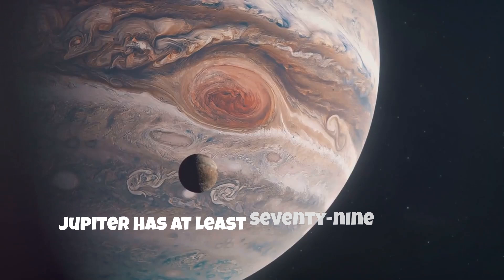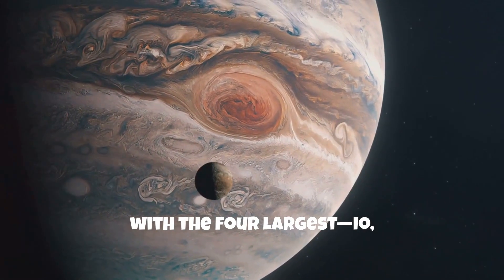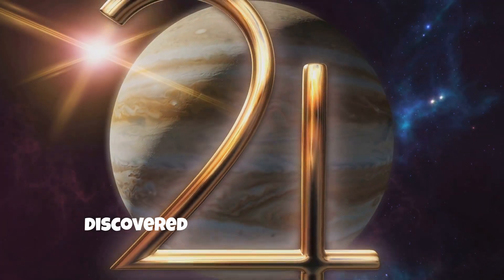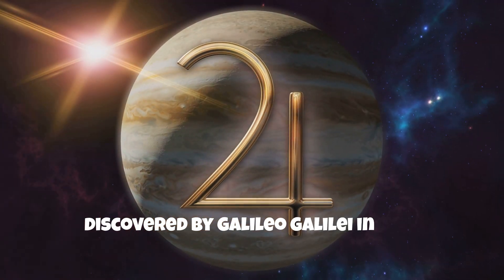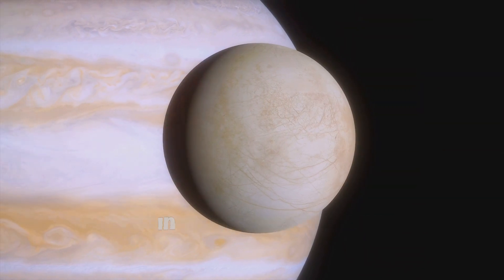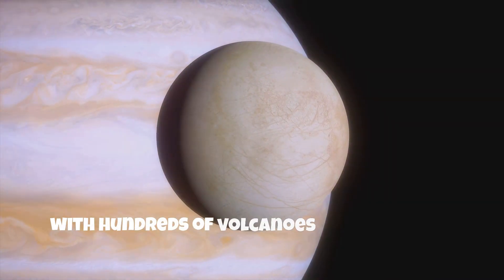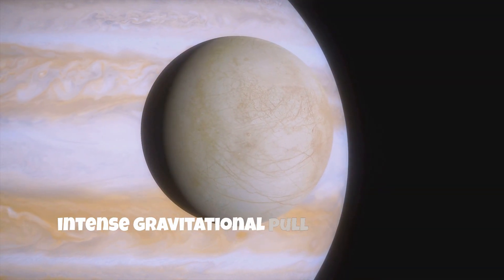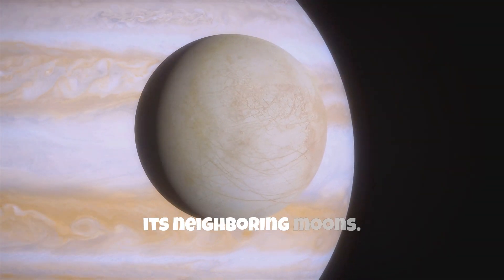Jupiter has at least 79 moons, with the four largest — Io, Europa, Ganymede, and Callisto — known as the Galilean moons, discovered by Galileo Galilei in 1610. Io is the most volcanically active body in the solar system, with hundreds of volcanoes on its surface. Its volcanic activity is driven by the intense gravitational pull of Jupiter and its neighboring moons.